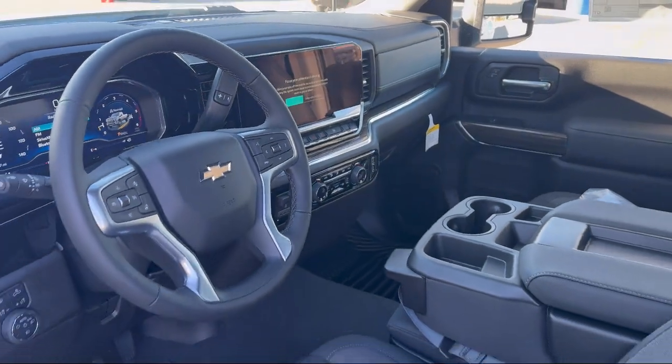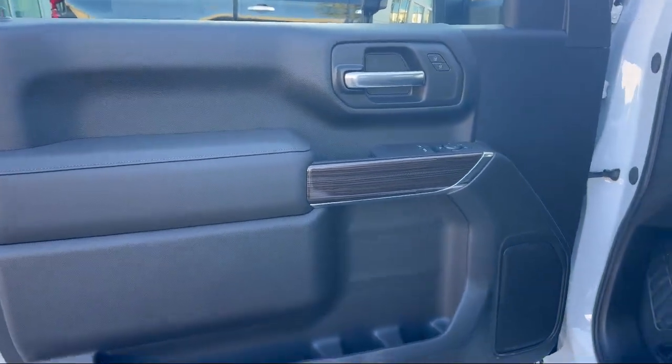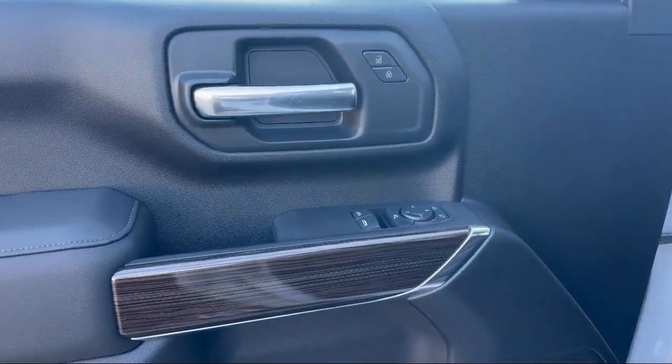Heated driver and front outboard passenger seats, hitch guidance with hitch view, LED cargo area lighting, and suspension package.